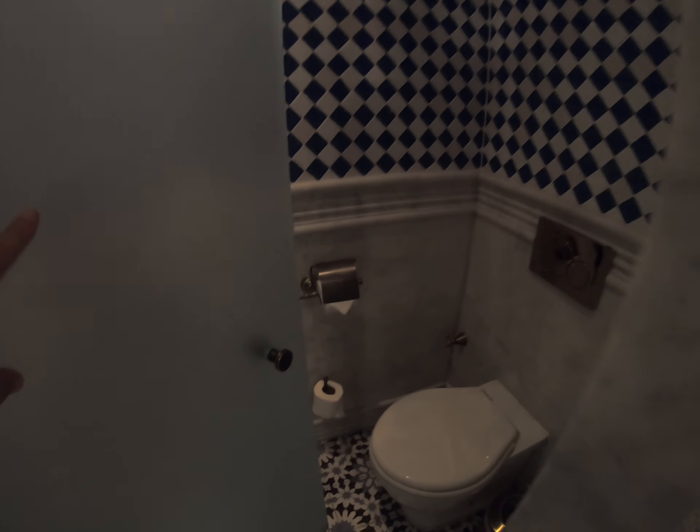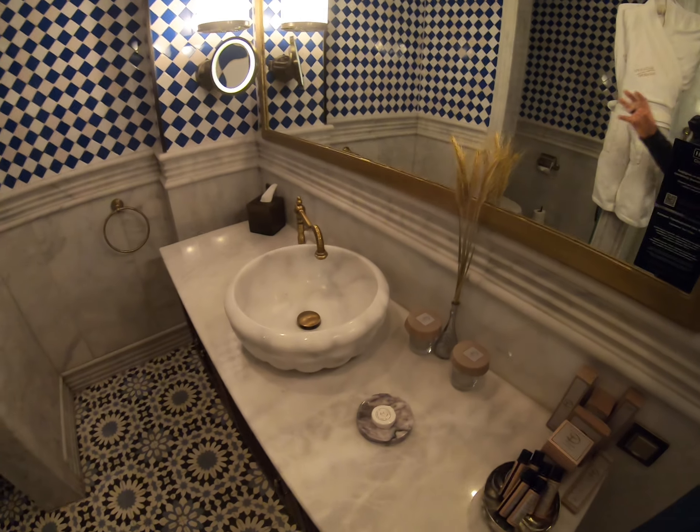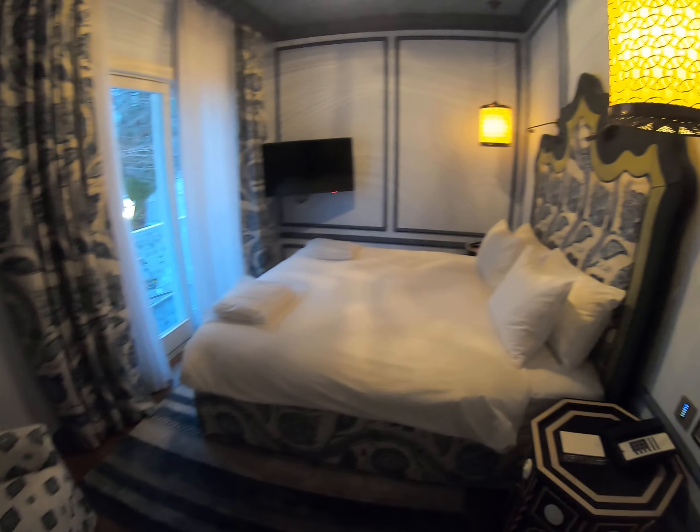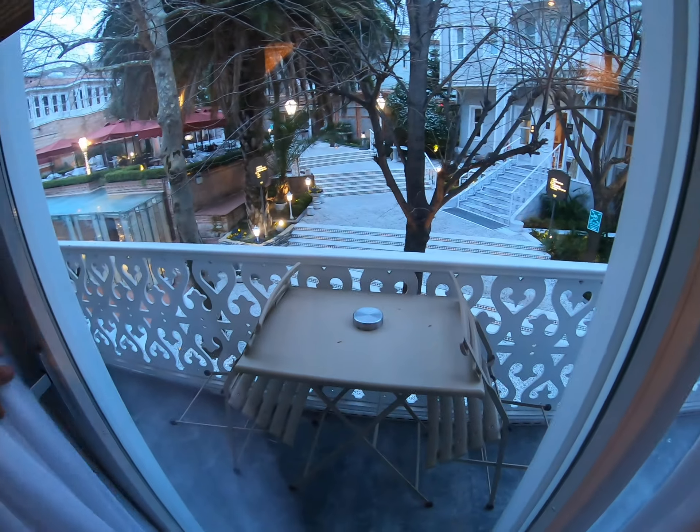There's a little shower area, a little toilet room, and a nice little sink. And then you come in and you have a bedroom, and then right here...